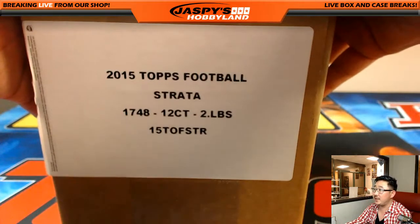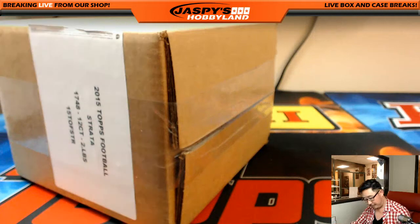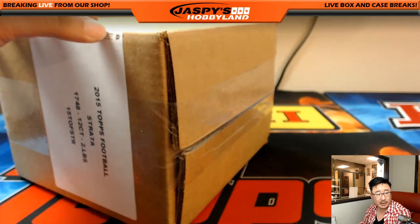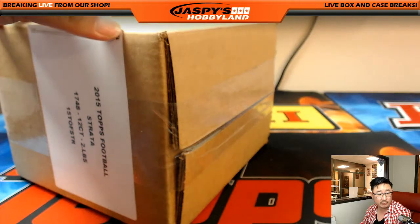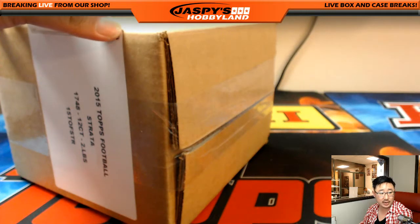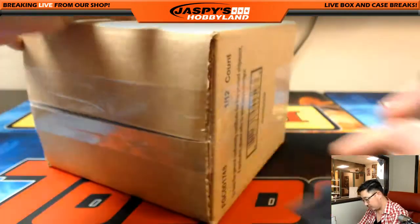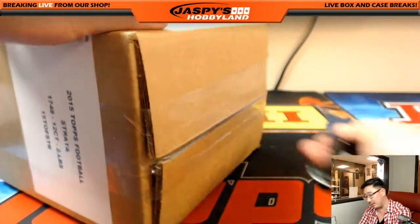So, 2015 Topps Strata Football. I got Brita break credit for him, and I got John's email as well saying he'll just take break credit. So everyone's sorted out. To everyone else, good luck, thank you very much.